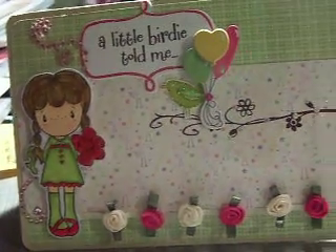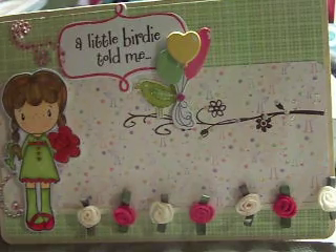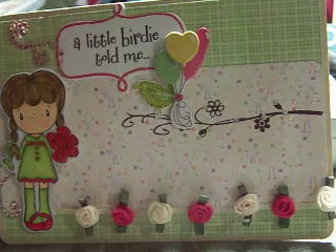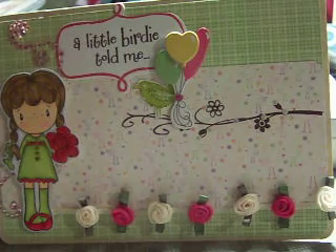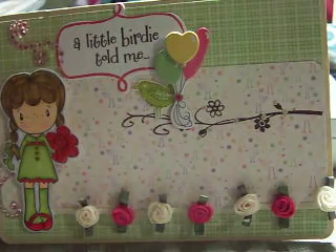Hi guys, it's Christine. How are you? I hope you had a good weekend. This is one of the last two challenges I'm going to join in because I'm moving next weekend and it's crazy in my house and I finally have to pack up my scrapbook things and I'm freaking out.